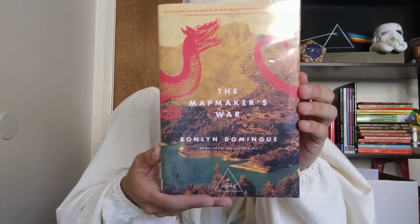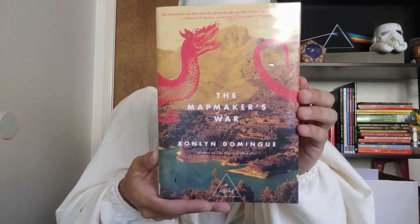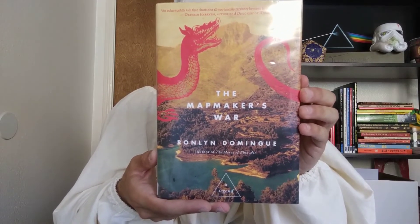Today's book is a work of fiction from within the fantasy realm. The Mapmaker's War by Ronlind Domingue is a touching story that uses second-person narrative.